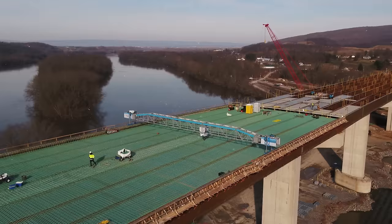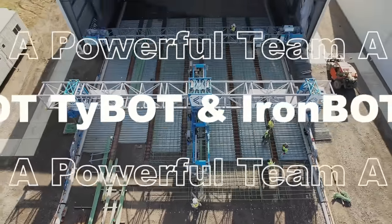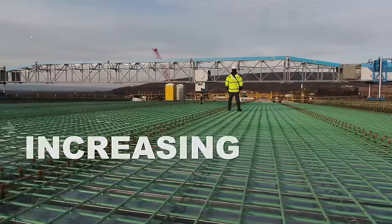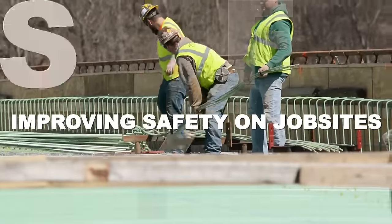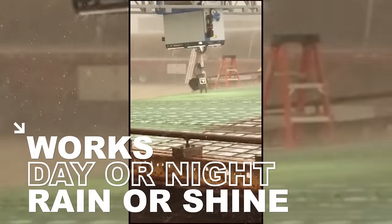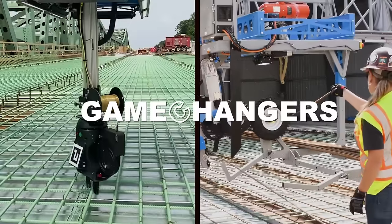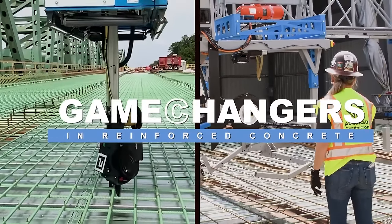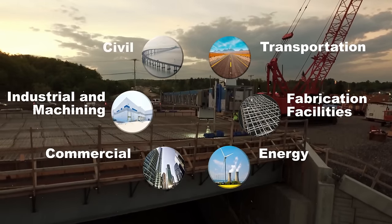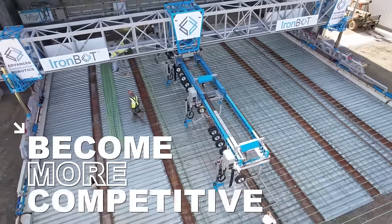Stephen Muck, founder and executive chairman of ACR, believes the combination of TyBot and IronBot is game-changing technology that significantly reduces time and costs in rebar installation. IronBot's first project was on the Port St. Lucie West Boulevard Bridge in Florida, in partnership with Shelby Erectors. The rebar installation was estimated to take 14 days but was completed in just seven days. IronBot placed 147,000 pounds of rebar, while TyBot completed 58,068 ties over 6.5 production shifts. COO Jack Nix praised the bundle's ability to halve rebar installation time.